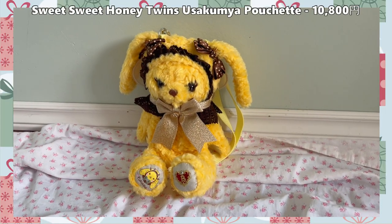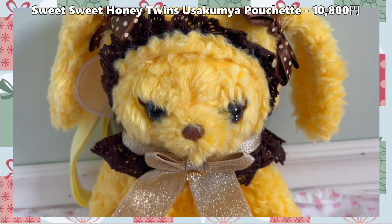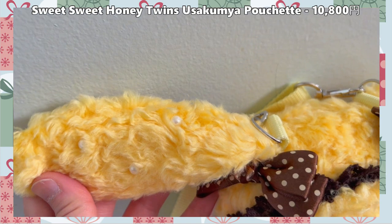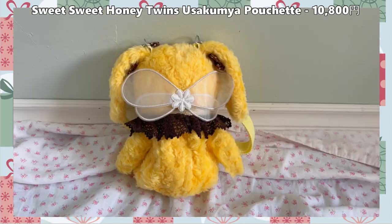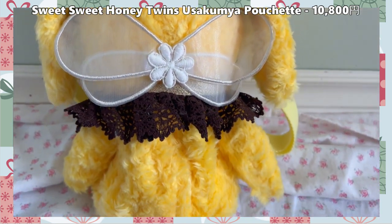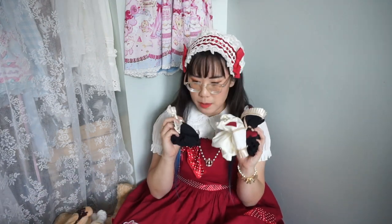The last Uso Kumya I purchased was the online Fukuoka limited edition Uso Kumya, inspired by a bee. It's bright yellow with cute brown accents, a lovely gold bow on the front, little pearls sewn into the ears, and actual little bee wings sewn right into the back of the head. I don't have anything yellow but I thought it would be a nice contrast against other colors in my wardrobe. I think I'm going to do an Uso Kumya family introduction video — let me know if you're interested!